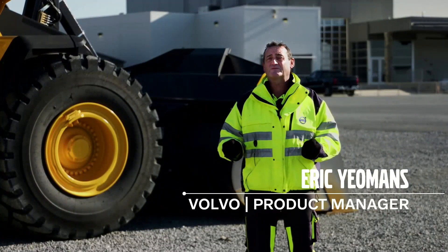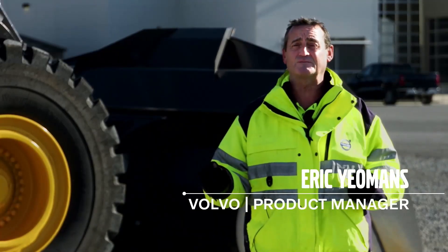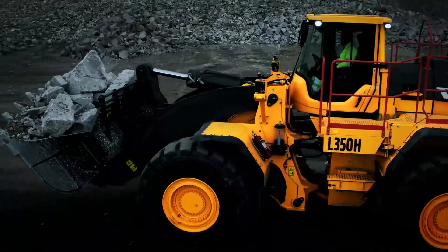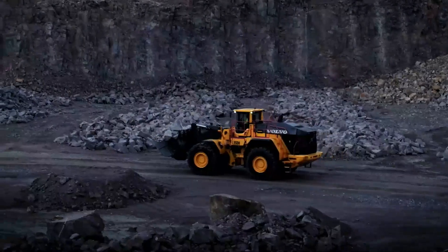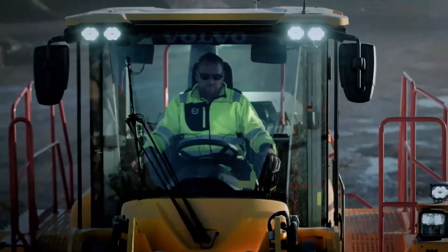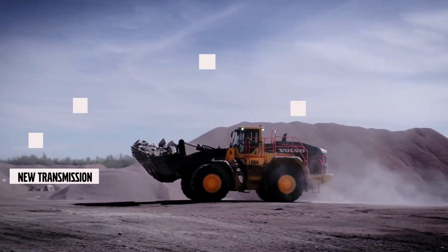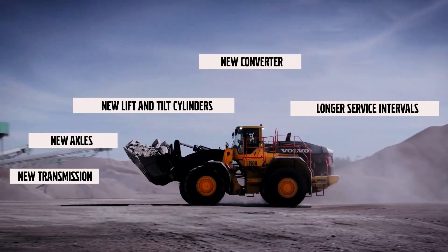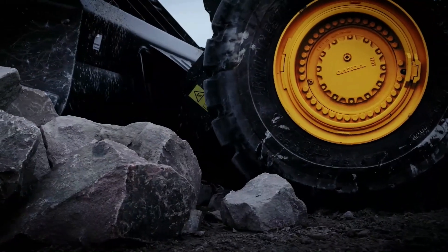Hello, my name is Eric Yeomans. I'm the product manager for Wheel Loaders for North America. I'm here at the Shippensburg customer center. The product we want to talk about today is the new L350H. The big difference between this L350H compared to the existing one is the new drivetrain — new transmission, new axles. There are new features in those axles: a dry parking brake, the RBB reverse by braking, and OptiShift. They're dramatically going to improve your fuel efficiency.